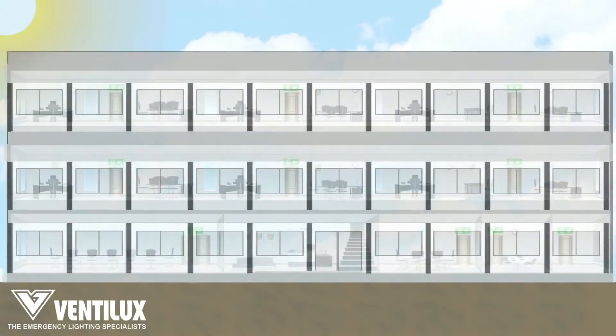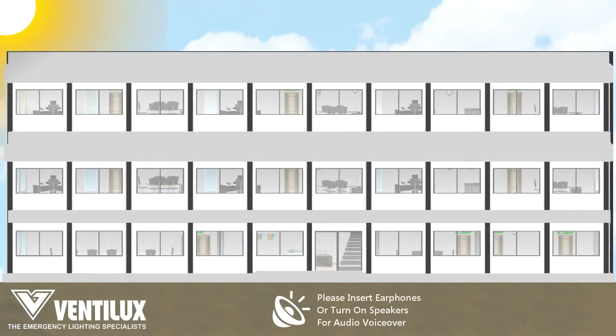The maintenance of emergency lighting is vital for safety, thus making periodic testing of emergency lighting a mandatory requirement, which consists of weekly, monthly, and yearly tests.